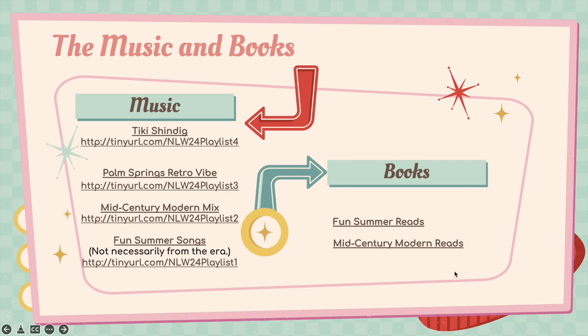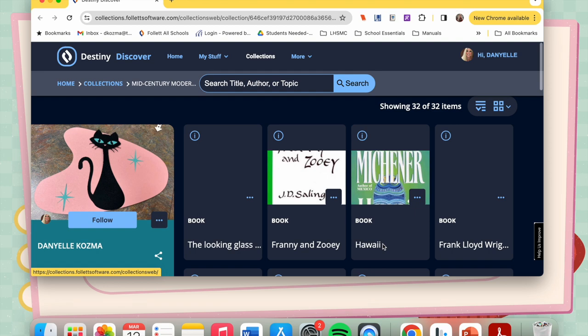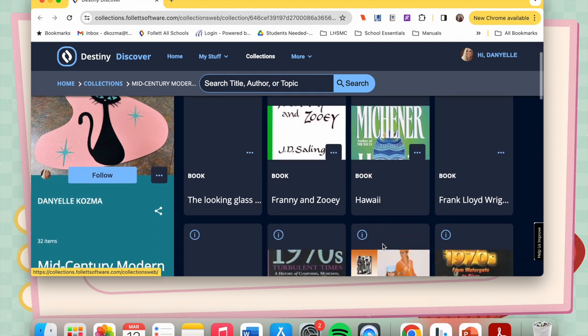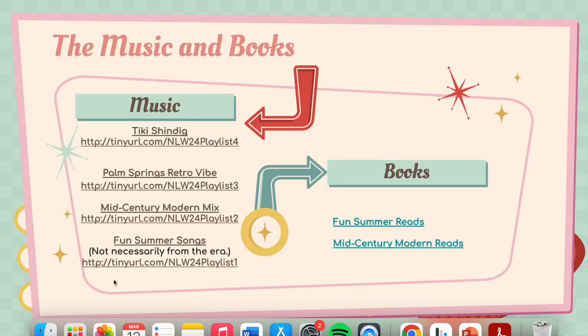I'd also like to highlight the music and books that were popular during this era. So if you stop by during National Library Week, you will hear me playing different playlists that depict the sounds of this iconic era. I've also created two reading lists: one for fun summer reads and the other about mid-century modern. You can actually find this collection even without using this PowerPoint. One thing we learned as we went through the year in the library is that all of our non-fiction books are in storage, so unfortunately we can't get to those right now.